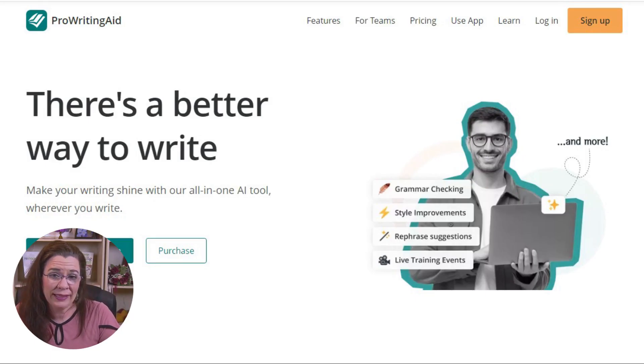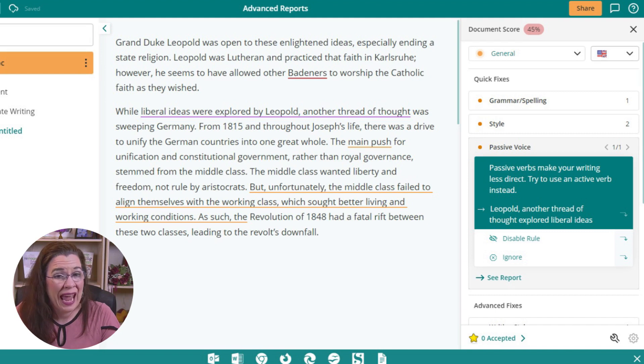The ProWritingAid tool requires you to sign up for an account to utilize some free tools or invest in a paid subscription. Both the free and paid options check for passive voice. What's advantageous is that this tool offers one-click correction — you can click on the better choice from several options and fix your problem quickly. It's such a cool tool; I might consider switching from Grammarly to this one.